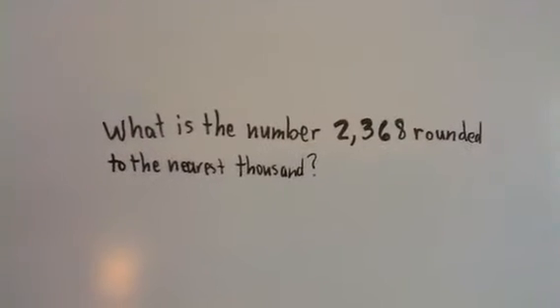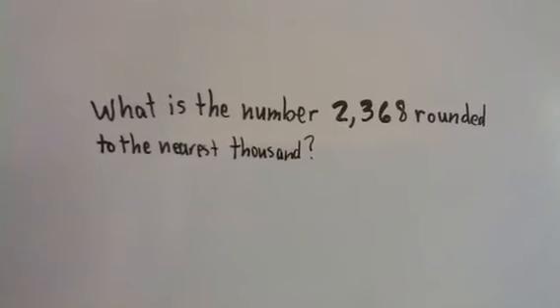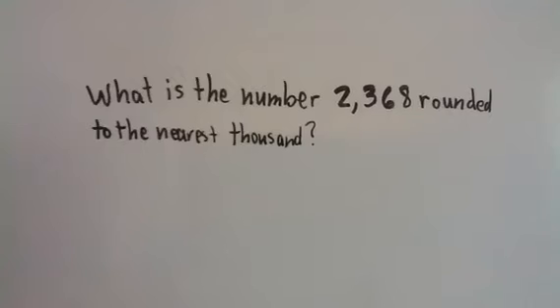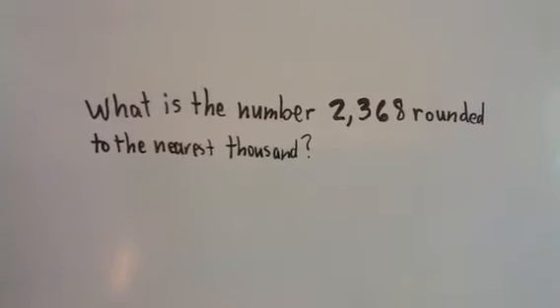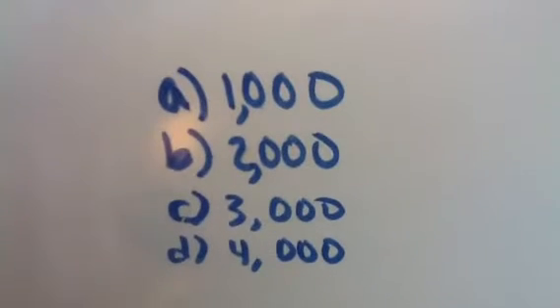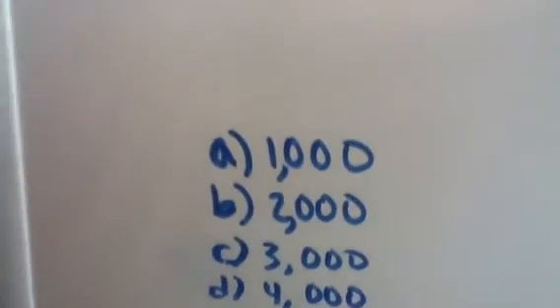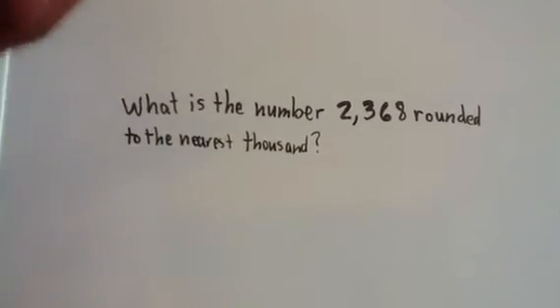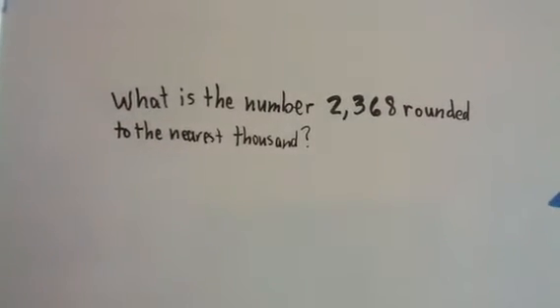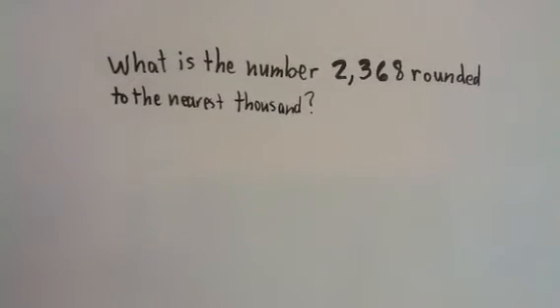Let's take a look at this problem up here on this board. This problem says: what is the number 2,368 rounded to the nearest thousand? The key word is 'rounded to the nearest thousand,' which means the answer is either going to be 1,000, 2,000, 3,000, 4,000, 5,000, 6,000 — as long as the answer is going to be in the thousands. We don't know which thousand, so let's look at the problem again.